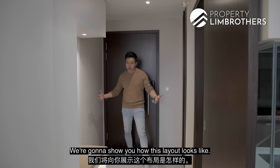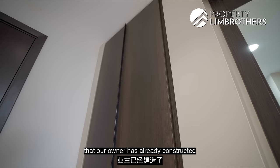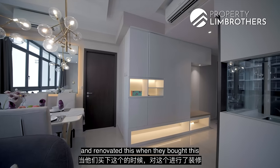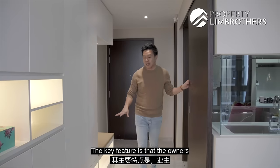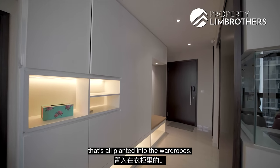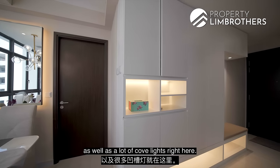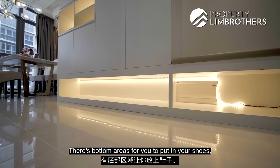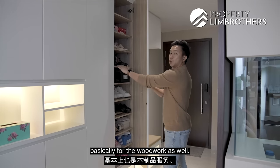We're going to show you how this layout looks like. You have a very nice entry foyer zoning that the owners have already constructed and renovated when they bought this direct from the developer. The key feature is that the owners love the hidden cove lights planted into the wardrobes. You'll have a look at the beautiful master room with lots of cove lights. There's a bottom area for shoes, and internal lamination has been done for the woodwork as well.